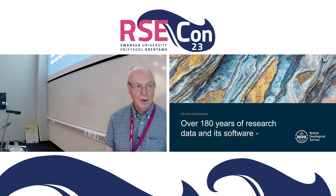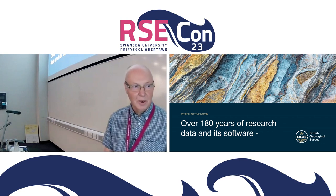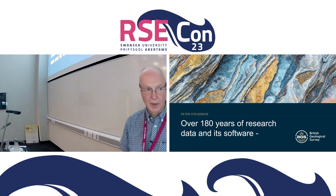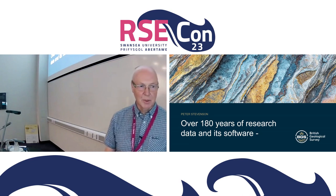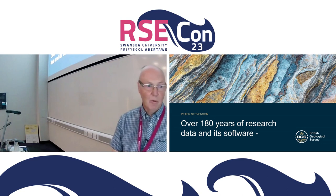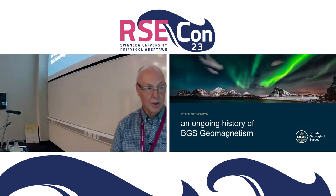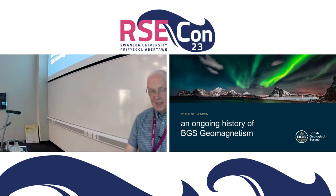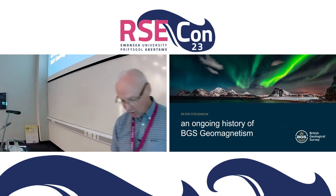Thanks and hello everyone. I'm Peter Stevenson. I work at the Geomagnetism team at the British Geological Survey offices in Edinburgh. Geomagnetism as a science has been going for at least 180 years, and I'm going to present a perspective on how that long scientific history affects the people working in the field today.